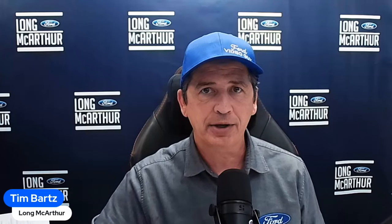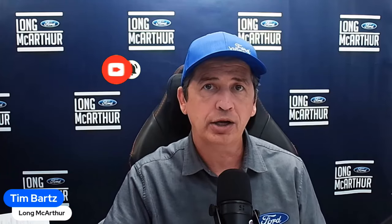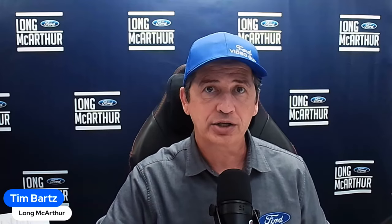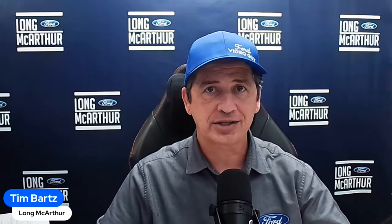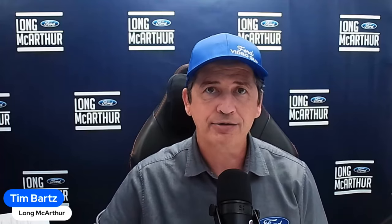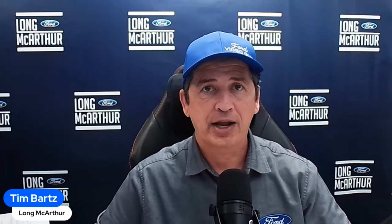If you like content on Ford vehicles, smash that like button, hit subscribe, and ring the notification bell. We also do live streams every Tuesday night at 7 PM Central — kind of a podcast where we discuss scheduling information, dealer news, updates, recalls, and take your questions live. Every Wednesday at about 6 PM Central we publish what we discussed during that stream.